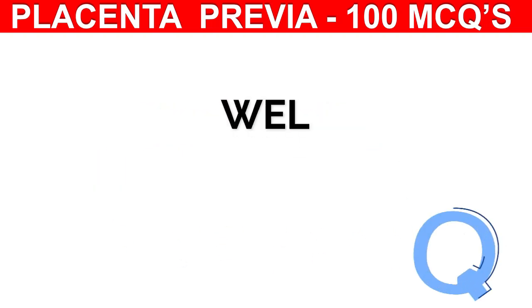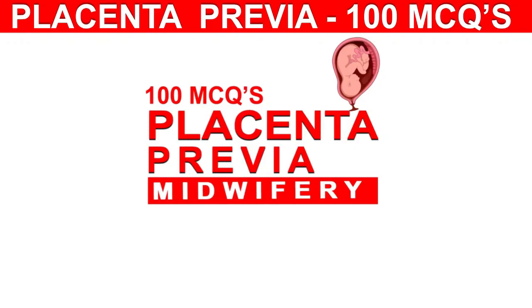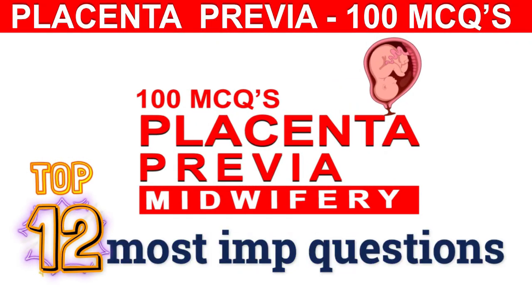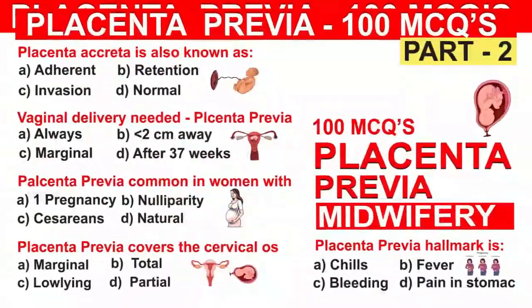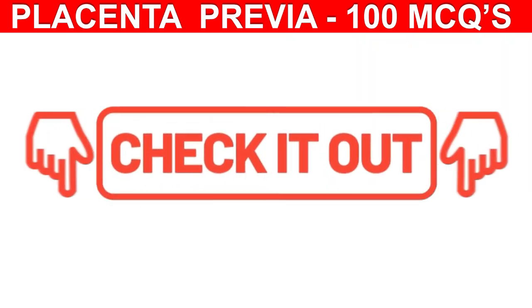Dear family members, welcome to quick quiz on placenta previa. In this video, we have selected for you the 12 most important questions from our complete 100 MCQ series videos. If you want to watch the full videos with detailed explanation, then check the links in the description below. Let's start.